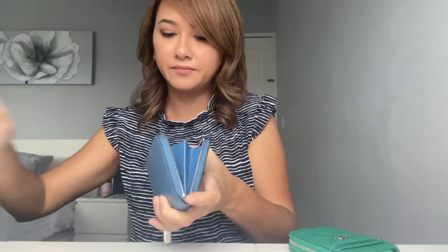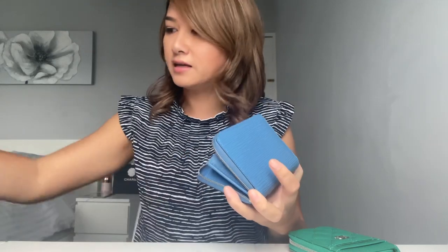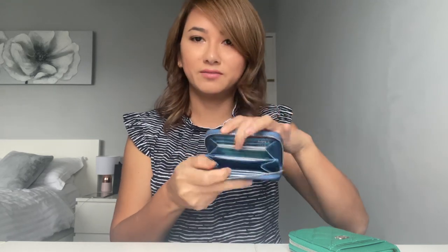That's why I always go with the zippy coin purse — they're nice, compact, and good value. A lot cheaper than a full-size wallet. I love how much you can fit in these.